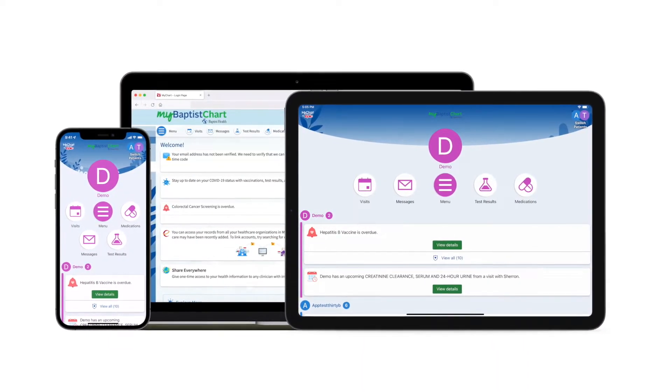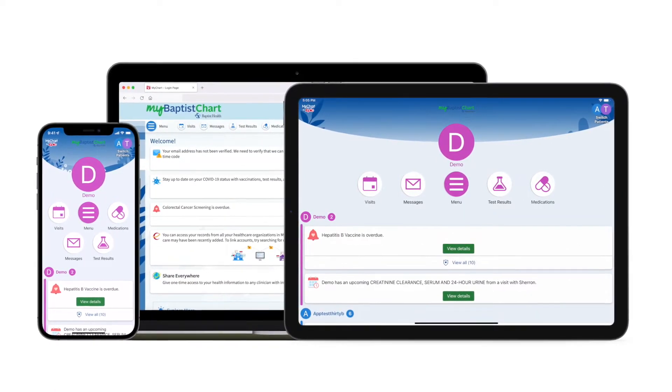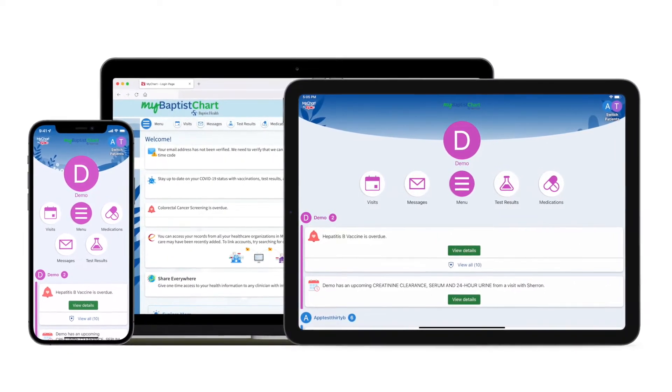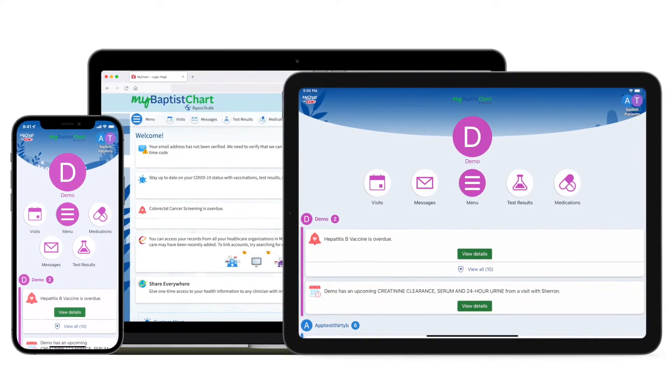Welcome to myBaptistChart. We're excited to bring you this new experience to help handle all of your health care needs in one place. Your portal can be accessed from your smartphone, computer, or tablet. Let's take a look around.